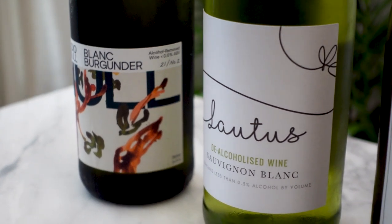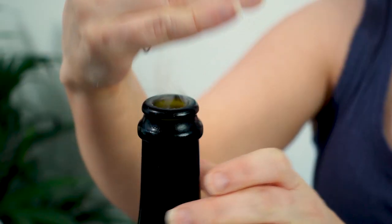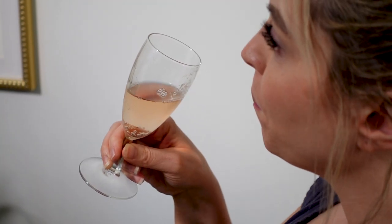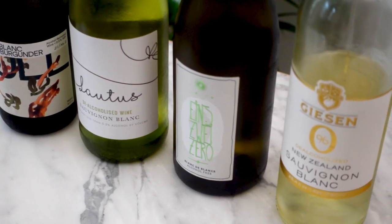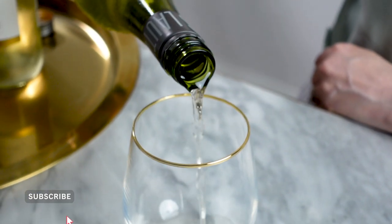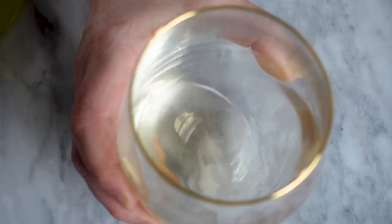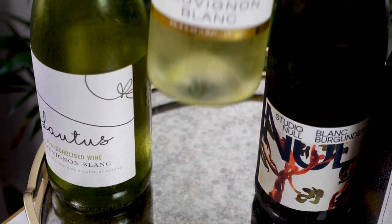Hello everyone! Welcome back to my tasting and review of non-alcoholic wines. If you have not seen my sparkling wine review, please see the link below. For today's installment, we'll be focusing on non-alcoholic white wines. These wines have all been de-alcoholized, and though they don't have the bubbles to hide behind like sparkling wines, they still lend themselves well to delivering some of the same tasting notes that their alcoholic counterparts have.